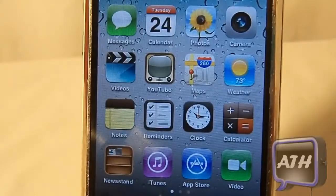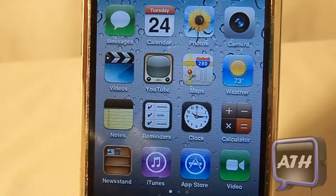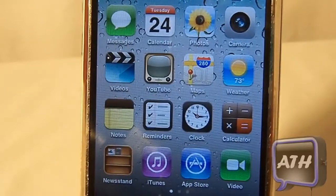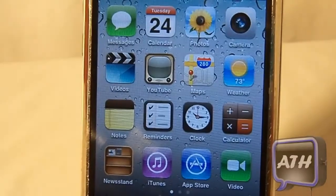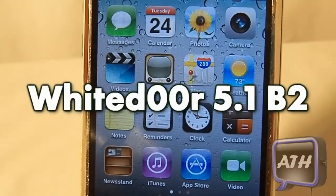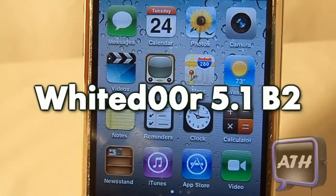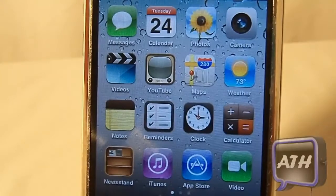Hello YouTube, this is AppleTag coming at you with a review on the White Door 5.0 Beta 2. I want to thank White Door for having me on their channel. If you guys want to check out my channel there should be a link in the description. So I will be reviewing the new features in White Door 5.1 Beta 2, happening on my iPhone 2G. Let's jump right into it.